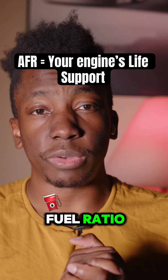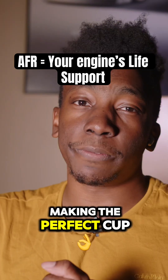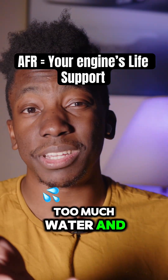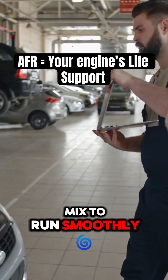AFR stands for air fuel ratio, and it's exactly what it sounds like — the balance of air and fuel your engine needs to run. Think of it like making the perfect cup of coffee. Too much water and it's weak. Too much coffee and it's bitter. Your engine is the same way; it needs the perfect mix to run smoothly.